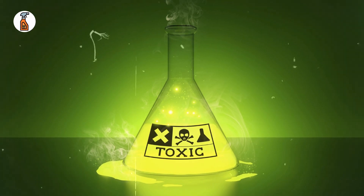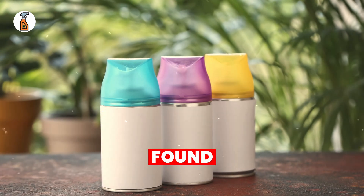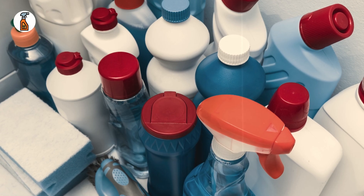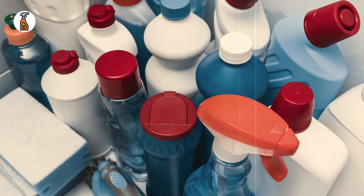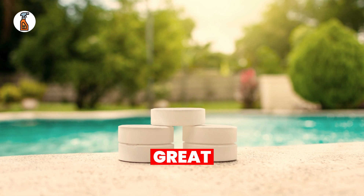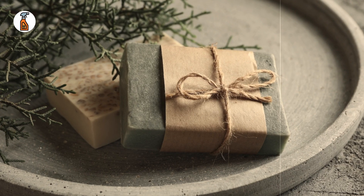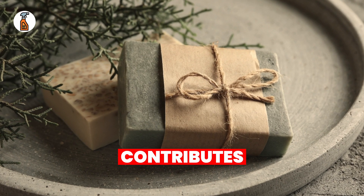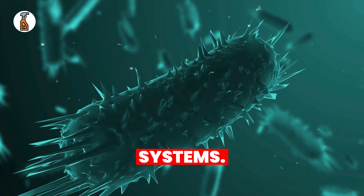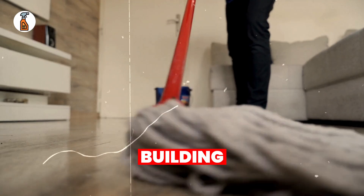Let's get specific. Here are a few harmful chemicals you might find in the products you use every day. Phthalates, found in air fresheners, can disrupt hormones and affect reproductive health. Ammonia, present in many glass cleaners, can cause respiratory issues when inhaled frequently. Chlorine bleach, while great for killing germs, is harsh on the lungs and can cause skin irritation. Triclosan, used in antibacterial soaps, contributes to antibiotic resistance and harms aquatic life when it enters water systems. These chemicals don't just harm you directly — they can linger in the air and on surfaces, building up over time.